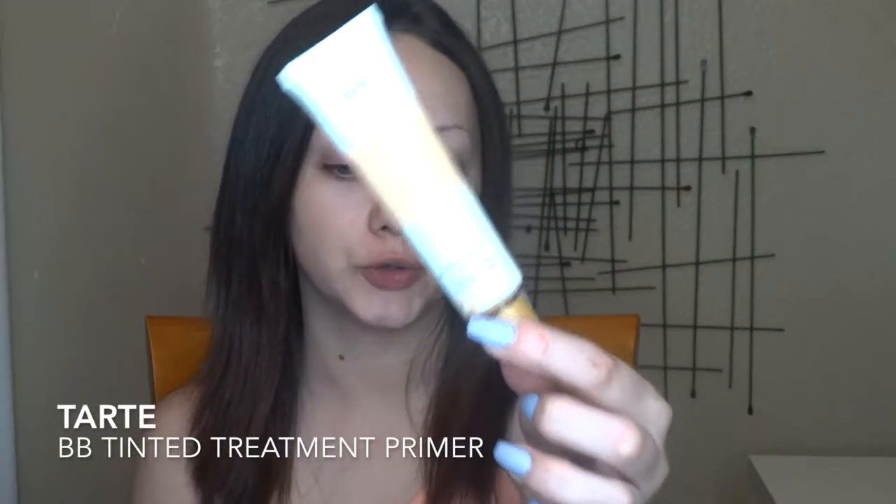I'm not really used to doing a chatty get ready with me — this is the first one I'm doing, so sorry if I don't know what I'm doing. I'm gonna be using my Tarte Tinted BB Treatment Primer in the shade Light. I love using this — it is a 12-hour lasting primer, healthy treatment, buildable coverage, oil-free moisturizer, pore minimizer, and skin brightener.